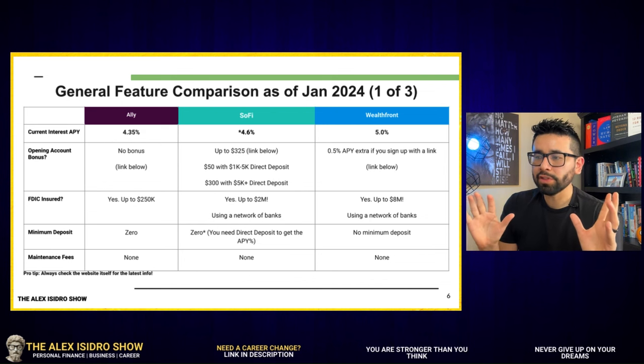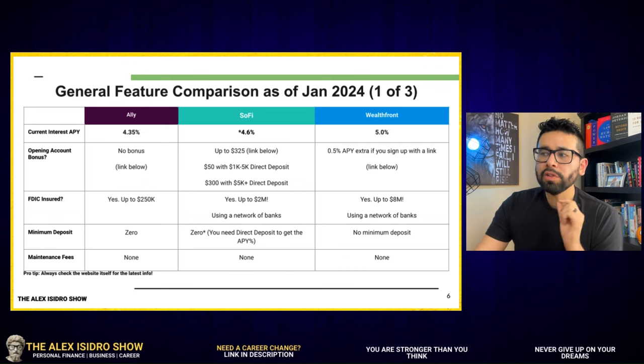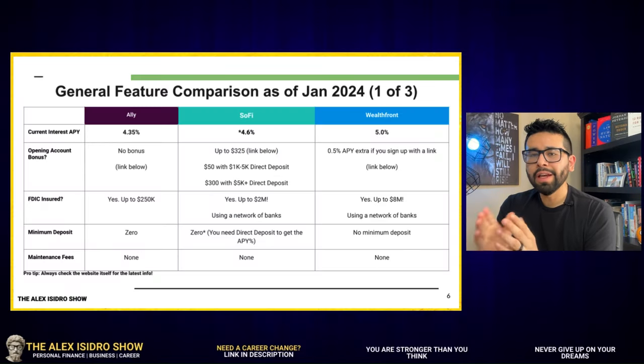That's one of the highest interest rates I've seen in the ones I've reviewed. There's a little star I want to focus on for a few seconds when it comes to SoFi, because in order to qualify for the APY that SoFi is offering, you do need to set up direct deposit. SoFi explains that on their website, and if you qualify — which we'll go over those details in a second — then you're good to go.